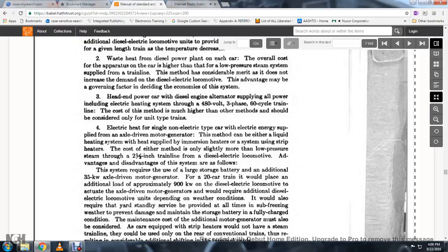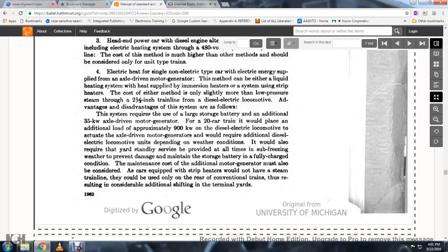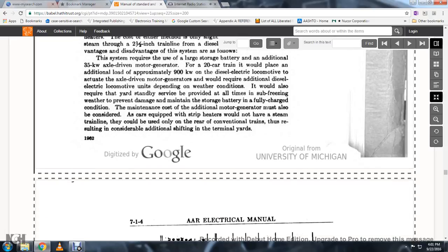For electrical heating for single non-electrical type cars with electrical energy supplied by an axle-driven motor generator, the method can use either a liquid heating system with heat supplied by immersion heaters, or a system using strip heaters. The cost is only slightly more than low pressure steam through the 2.5-inch train line for the diesel-electric locomotive. The system requires a large storage battery and an additional 35-kilowatt axle-driven motor generator for a 20-car train, placing an additional load of approximately 900 kilowatts on the diesel-electric locomotive. The axle-driven motor generator would also require standby service to prevent damage in freezing weather and to maintain the storage battery fully charged.